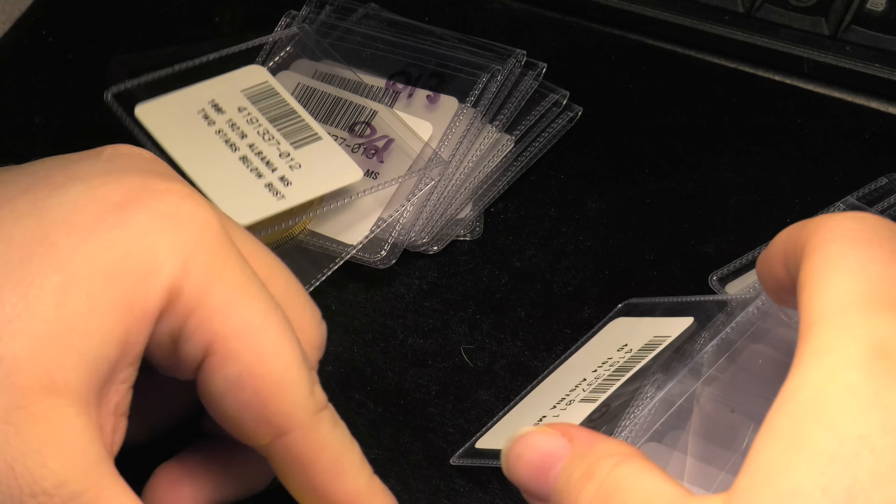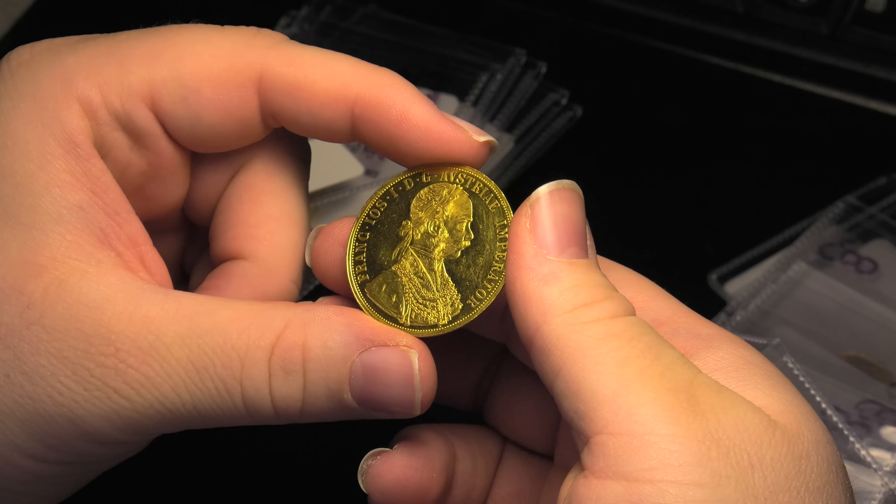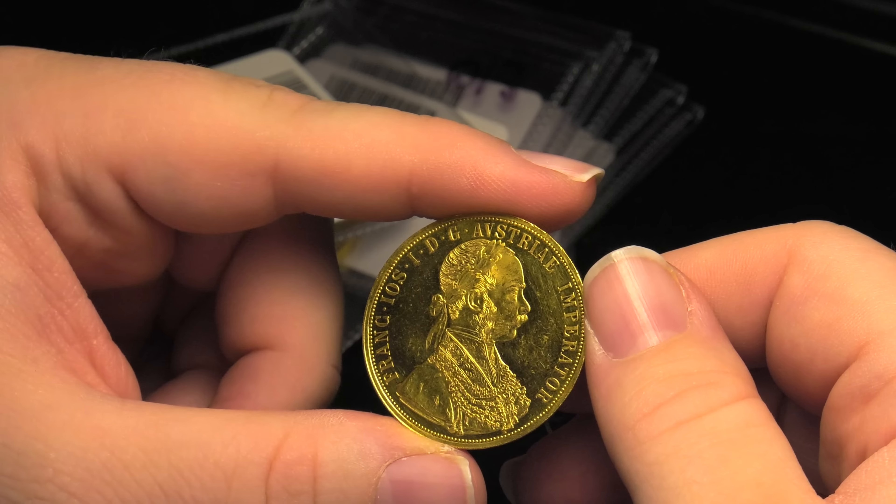Also, after grading and encapsulating, each coin will be imaged in its NGC holder. You see these images every time you look up an NGC coin based on its certification number.